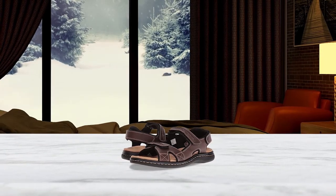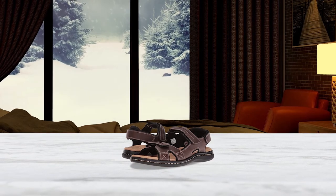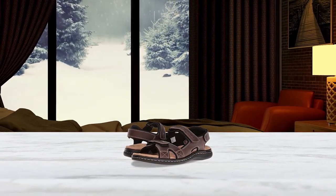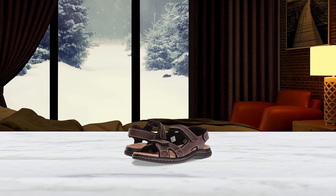Nearly 8,000 Amazon customers have given them a five-star rating, with one writing: these are some of the best sandals that I've ever owned — comfortable and durable.